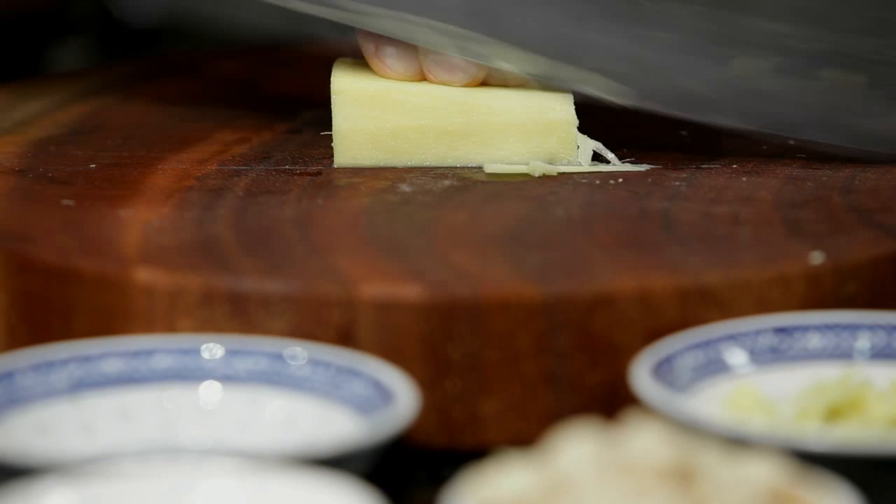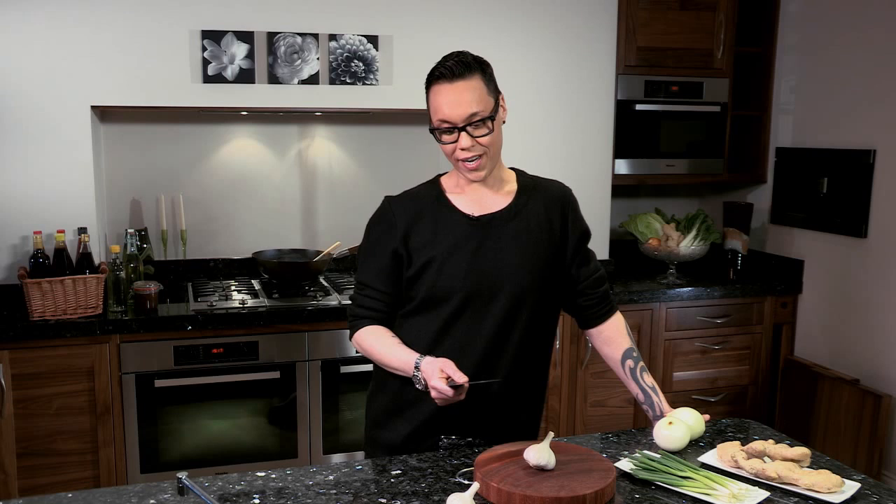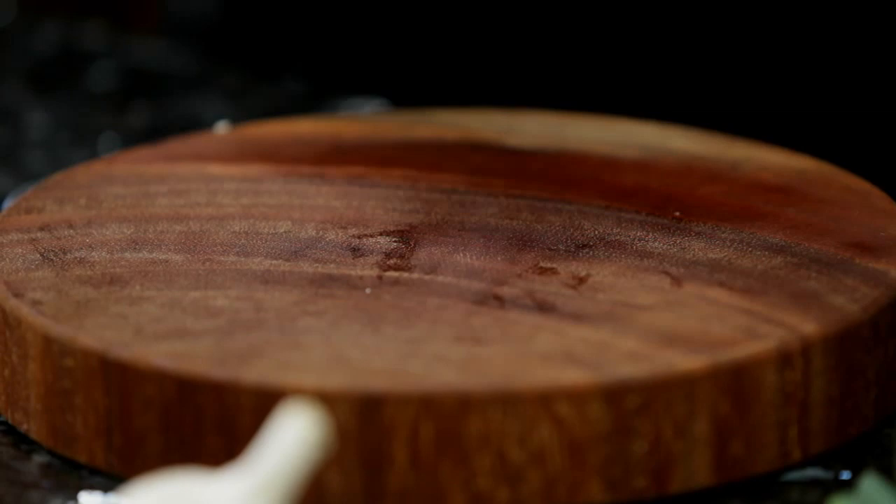Over here we call them choppers as well. And the beauty about having a cleaver or a chopper is the fact that you can do absolutely everything with kitchen preparation with it — from slicing, to dicing, to scoring, smashing, crushing, edging, scooping. Literally one piece of equipment does everything. And the beauty about the cleaver is if you go down to Chinatown they cost about £10.